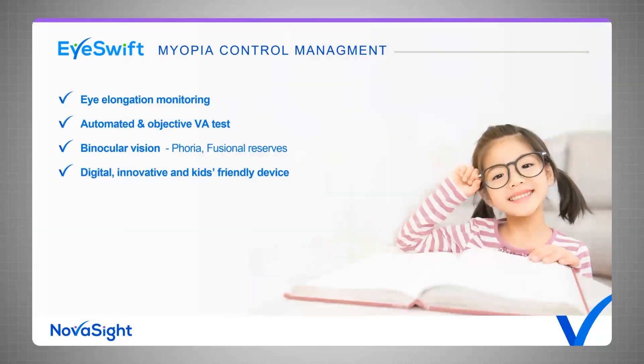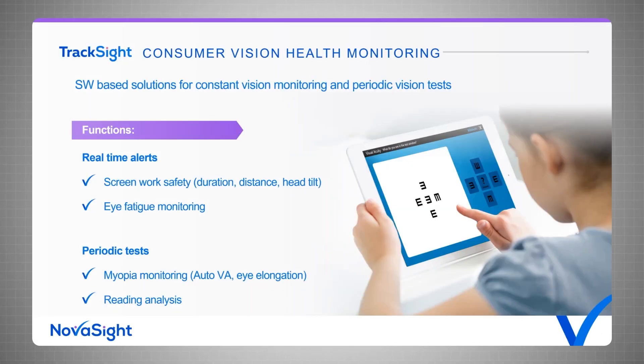The myopia control management is built around four building blocks: eye elongation monitoring based on eye tracking, automated and objective visual acuity tests, binocular vision tests around four-prism diopter and fusional reserve important in myopia management, and a kids-friendly digital device for engagement. Coming soon is our pipeline consumer application with two functions: real-time alerts for screen work safety issues like duration, screen distance, and eye fatigue monitoring, and periodic tests including myopia monitoring based on auto VA and eye elongation, plus reading analysis for teachers and parents.